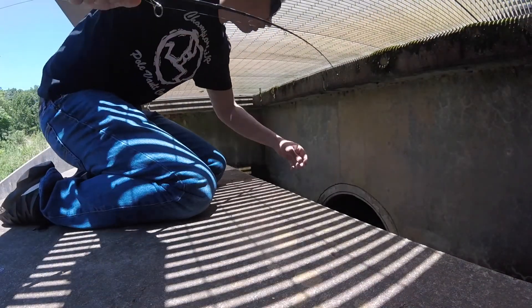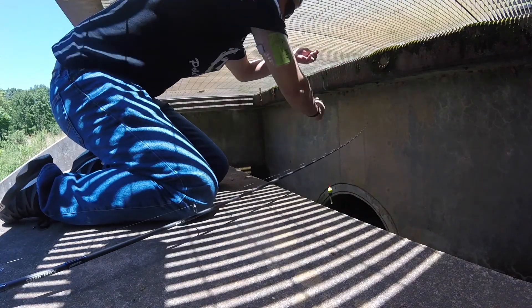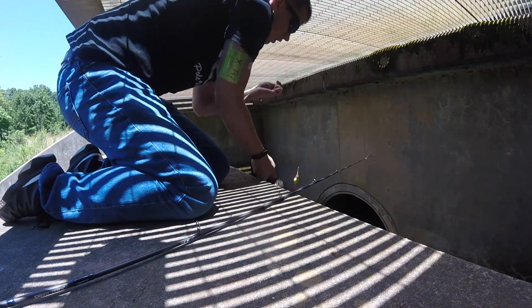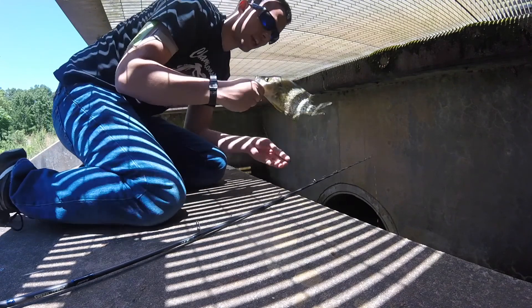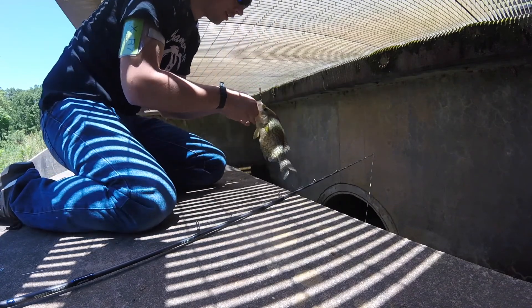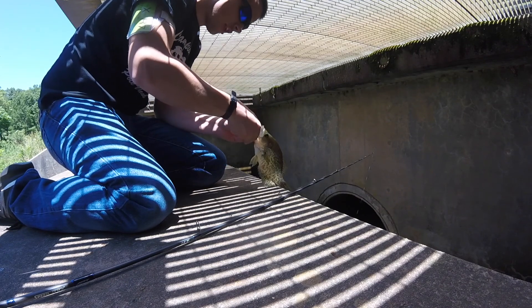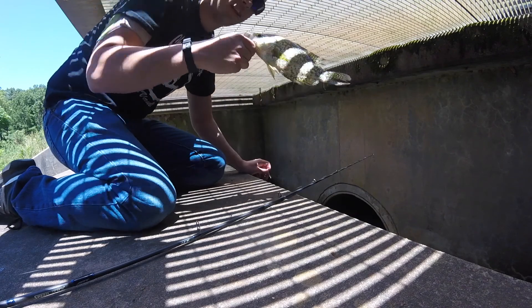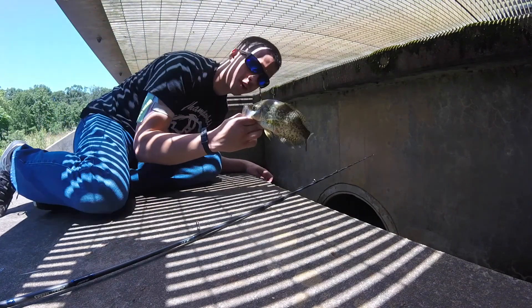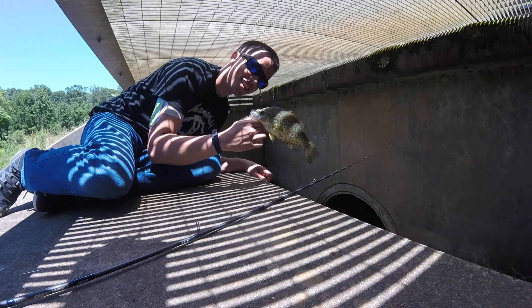Here's one! Check it out, dude — in a sewer! In a sewer! Look at that, bro. That's at least like what? Like a 10-inch crappie. Awesome!